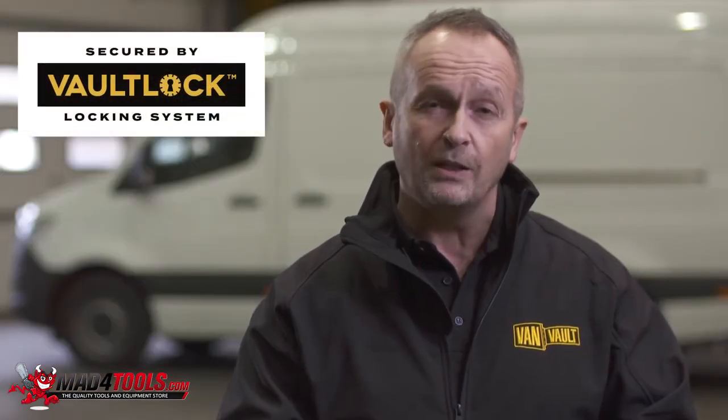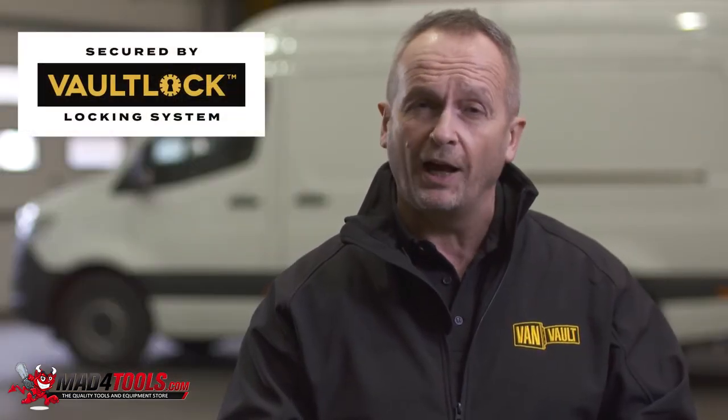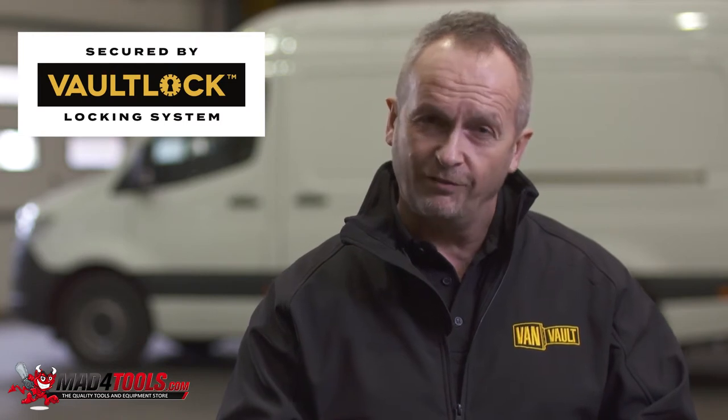And then there's the vault lock locking system. Two locks housed deep within the body of the box, shielded by hardened steel plates, giving advanced protection from drilling, cutting, and picking.